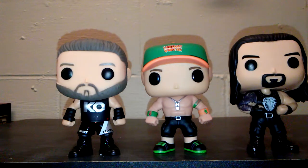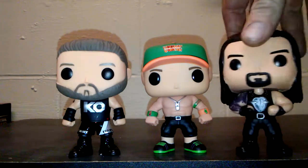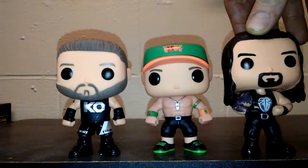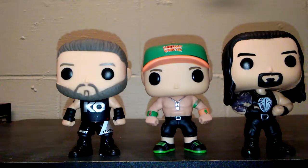And then with Roman Reigns, they did a really good job making the hair. They actually got him with long hair, which I was really surprised. He's got the full arm tattoo, and this is the Shield Roman Reigns, as you can tell from having the white instead of being the red.